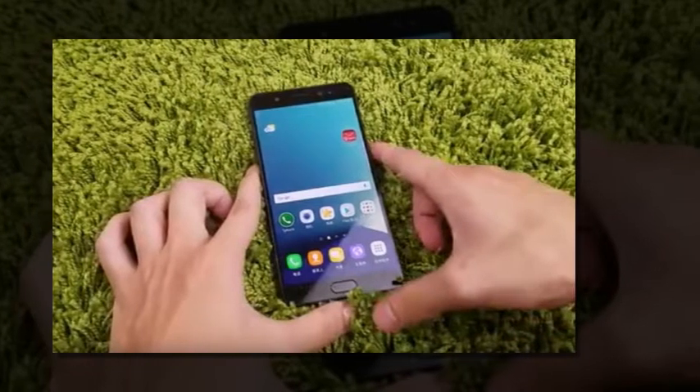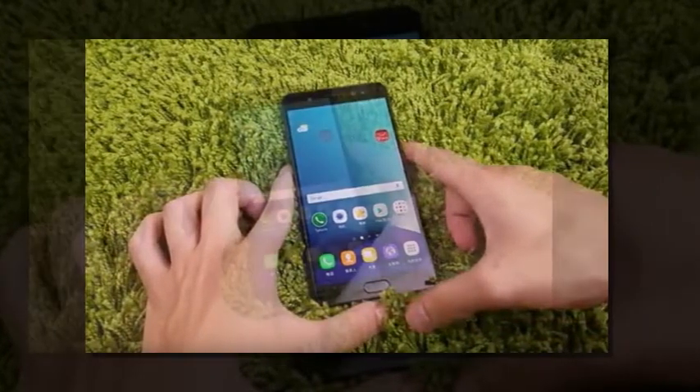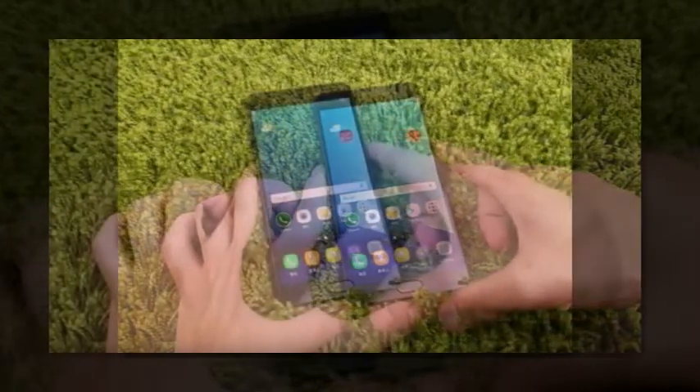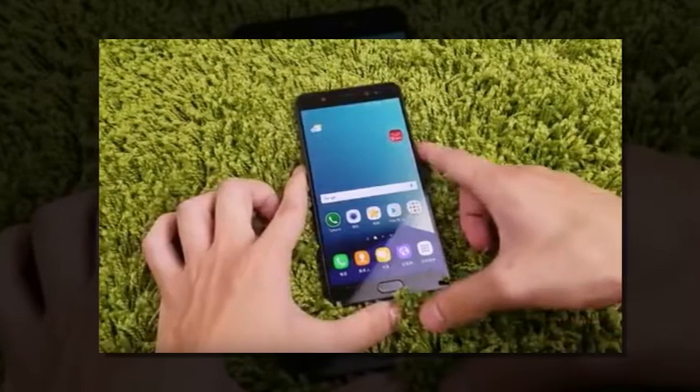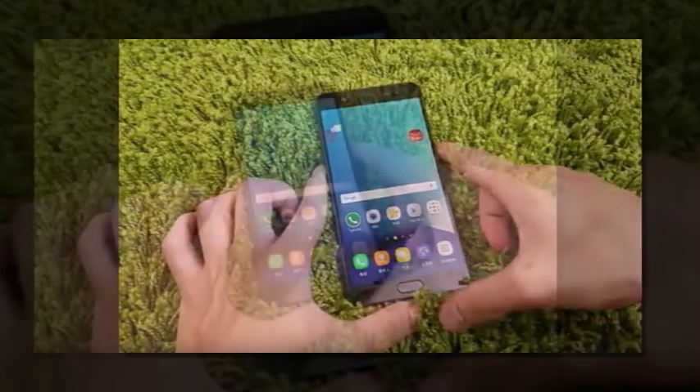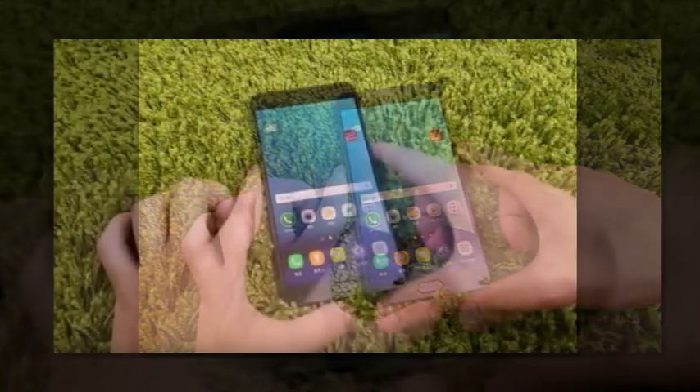The Samsung Galaxy Note 7 stars in an 11-minute long video. Earlier we saw a very short video of the Samsung Galaxy Note 7, just a few seconds. Now it's time for the feature-length movie — a whole 11 minutes spent with a Note 7 prototype.